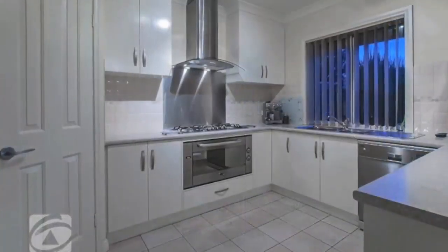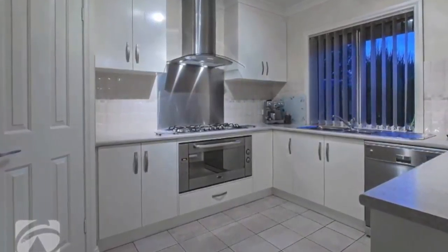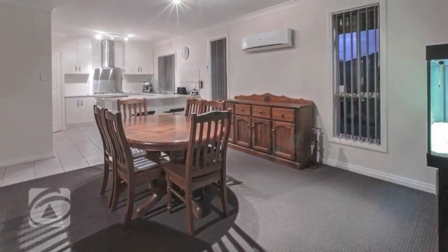The kitchen offers ample bench and cupboard space with a walk-in pantry, stainless steel dishwasher, range hood, gas cooking, and electric oven, all overlooking the huge casual meals and family room.